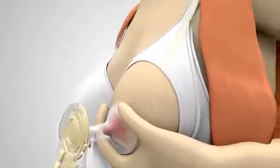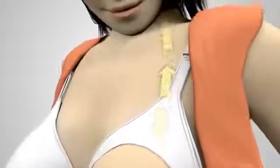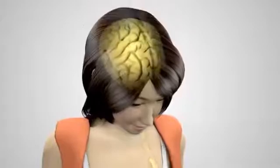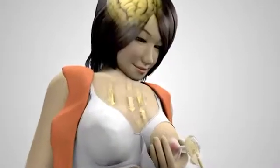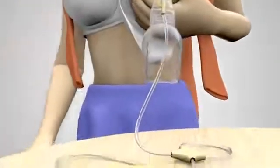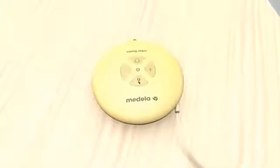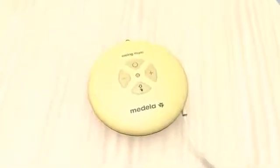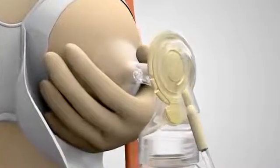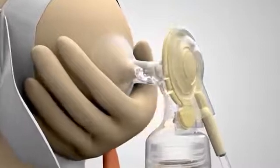The pump starts with more than 100 cycles per minute in the stimulation phase. This fast pumping leads to a release of oxytocin, which triggers the first milk ejection. As soon as the milk starts flowing, it is important that the mother presses the letdown button. This is normally within one to two minutes, but can be different for everyone. The pump now switches into the expression phase, using a slower pattern.